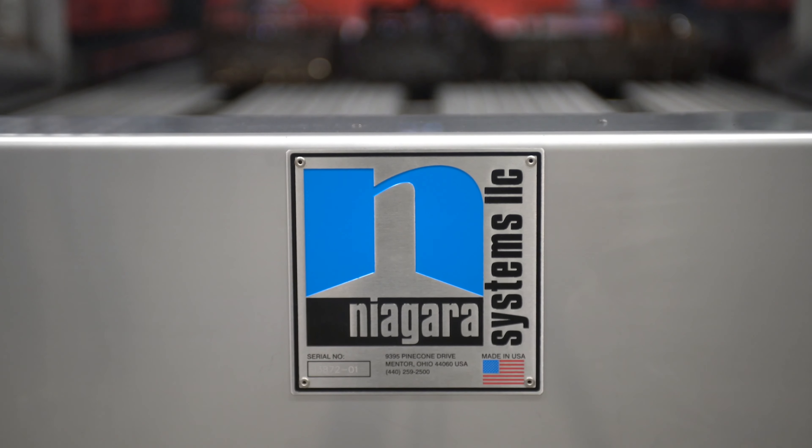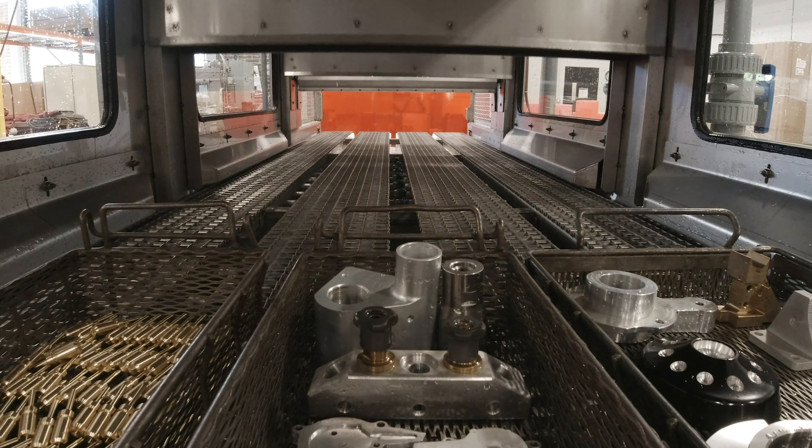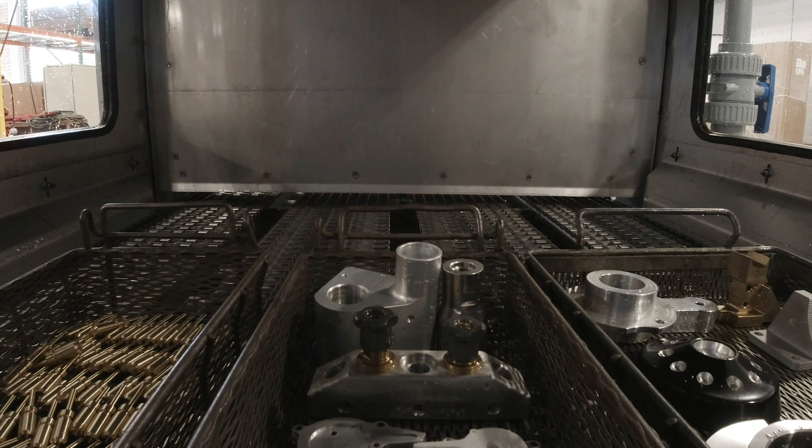With over 85 years of experience, Niagara Systems is the industry expert in providing solutions to meet cleanliness specifications and production needs in the most effective and efficient ways.